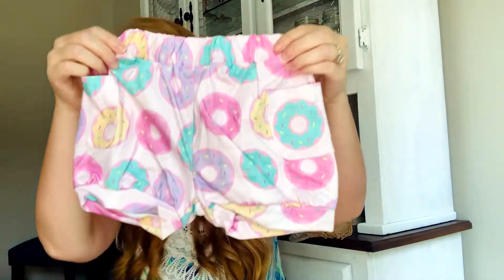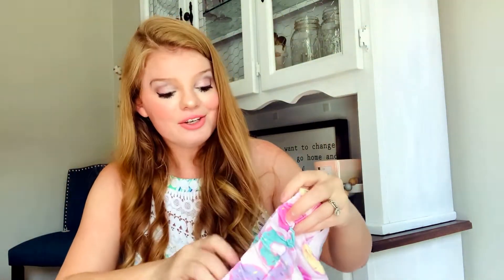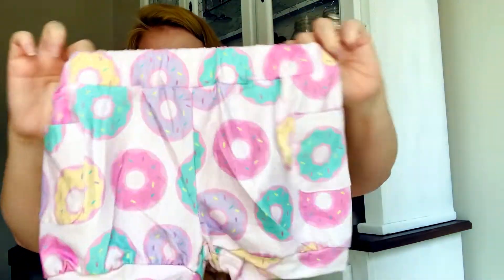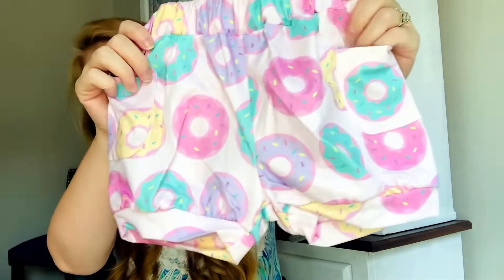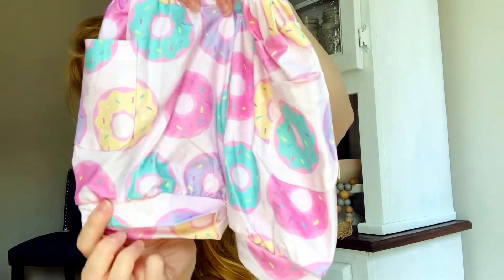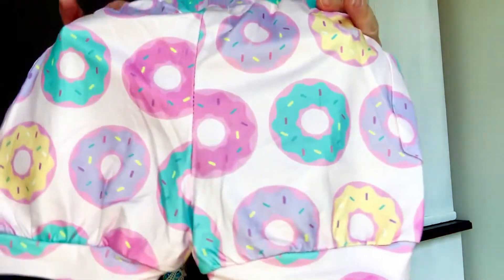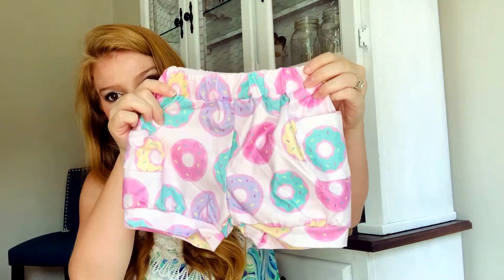And to go with that we have these amazing little bubble shorts. They're so cute on and they look good in a variety of sizes and ages. They're stretchy, super comfortable and soft, and they have precious little pockets. They kind of bubble around the bottom — just so cute. I love this color scheme. I'm not even that big of a donut lover but anything donut printed I'm a sucker for, and I love pastels. So that is our second little outfit.